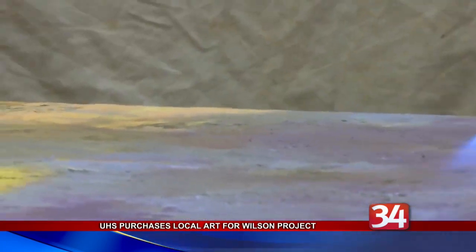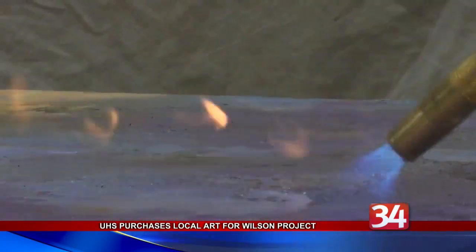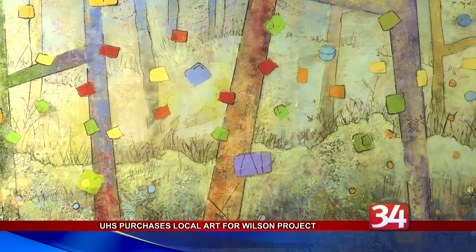The lobby and first three floors of the new Wilson Hospital are expected to open sometime in the spring of next year.